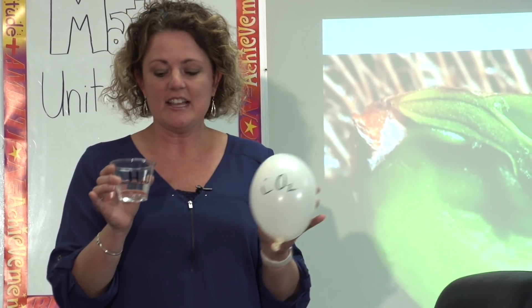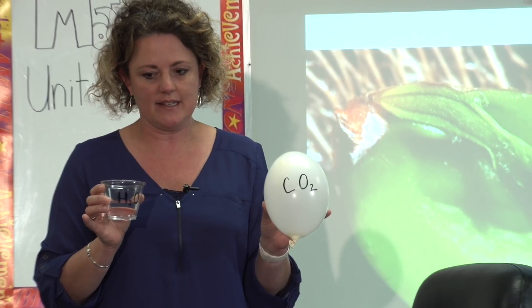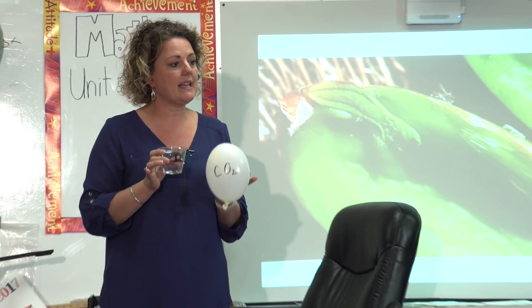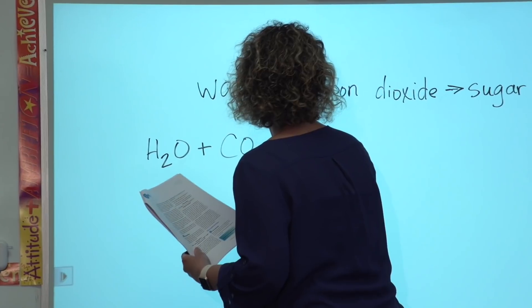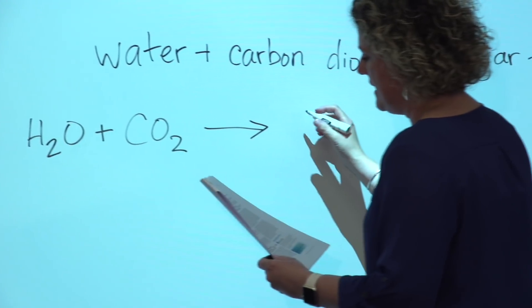The teacher shares the chemical equation for photosynthesis and introduces vocabulary. Then students analyze and discuss a video which shows evidence that plants acquire their material for growth chiefly from air and water.